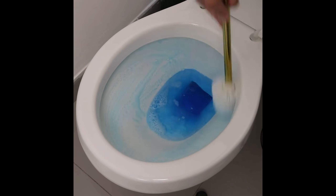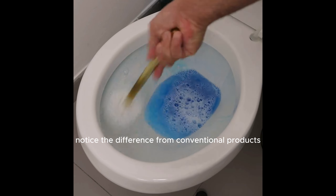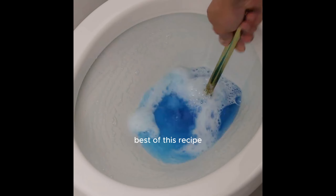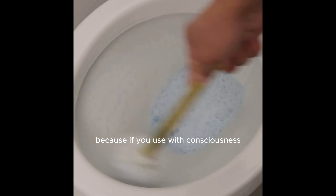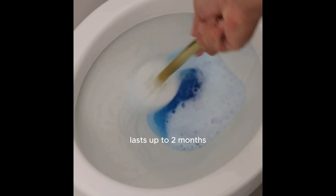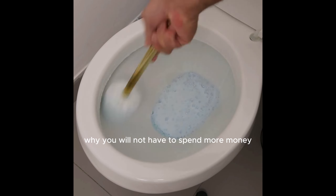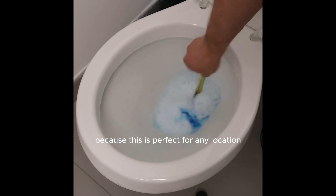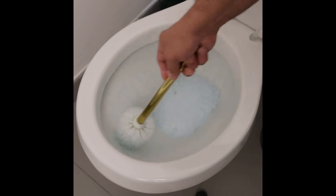Just from the consistency of the product you can already notice the difference from conventional products. The best of this recipe, besides the incredible cleaning results and high yield, is the economy it generates — if you use it with care, it lasts up to two months. You will not have to spend money buying various cleaning products, because this is perfect for any location, and also offers speed and ease of use.